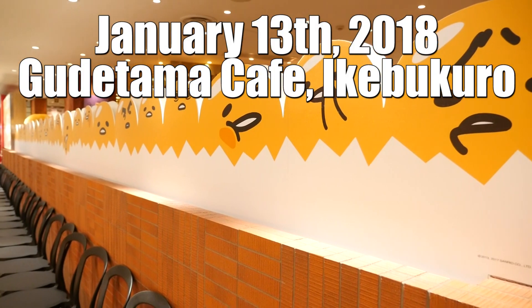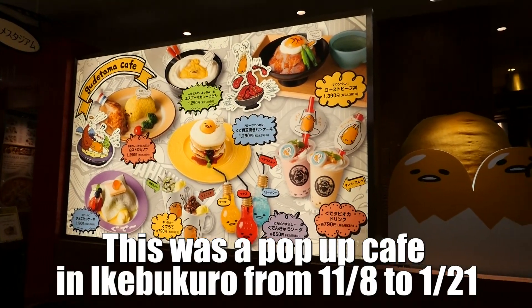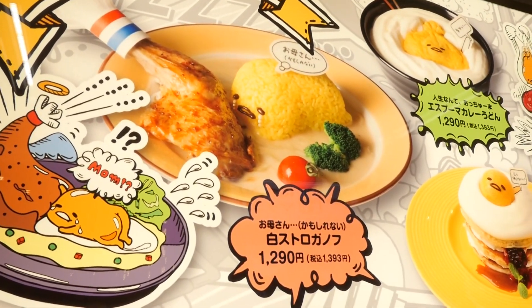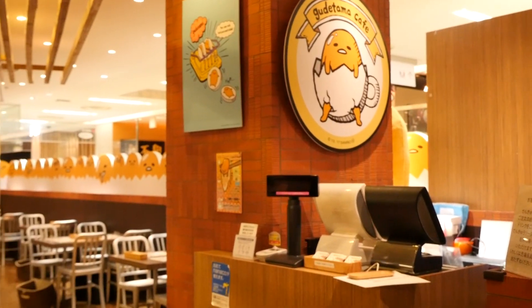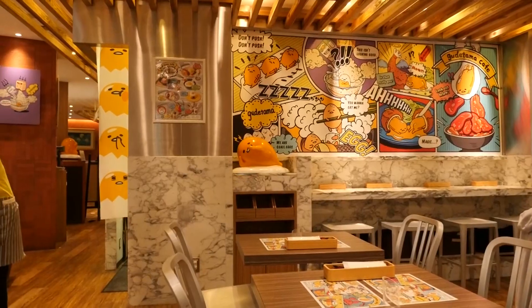Now let's move on to the Gudetama Cafe. I visited here with my friend Shiro-san in Japan. You should check her channel out because she does so much fun stuff here in Japan. This was my second time going to the Gudetama Cafe. This time it was a different theme and the food was on point. So were the decorations — actually, everything was.